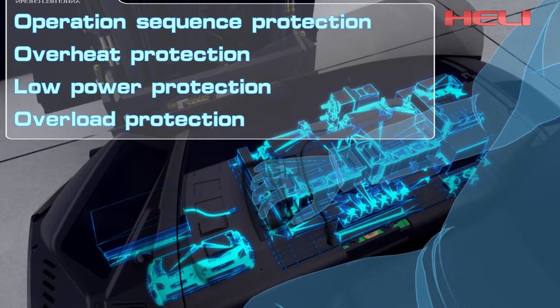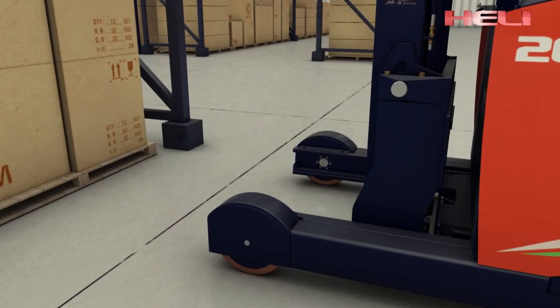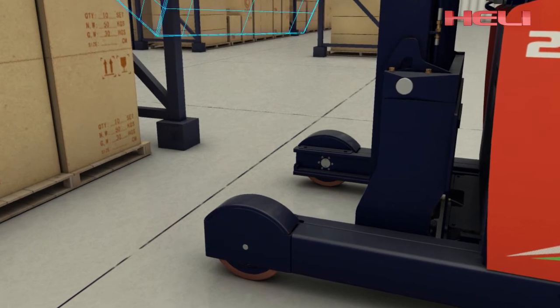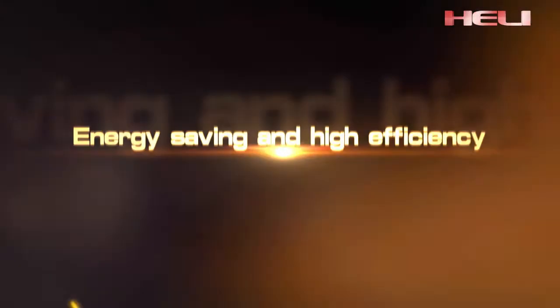The truck is standard equipped with Zappy electronic control, which has multiple protection functions, and a protection cover on the front wheels to prevent damage from falling or crashing cargo.